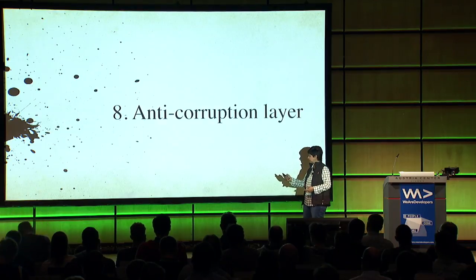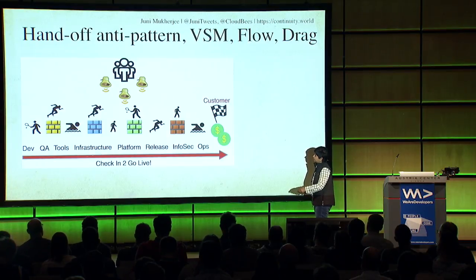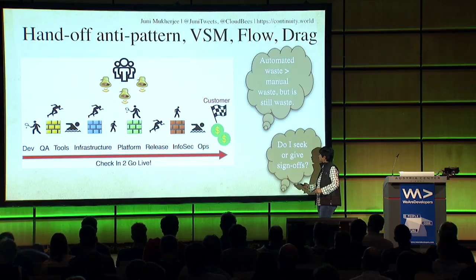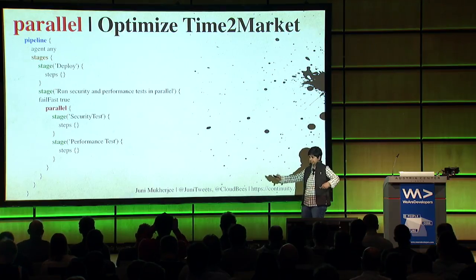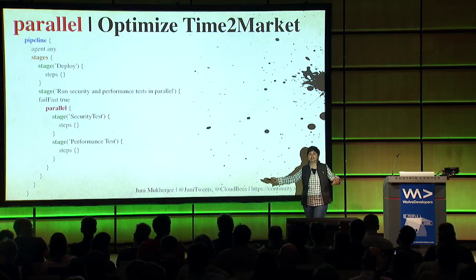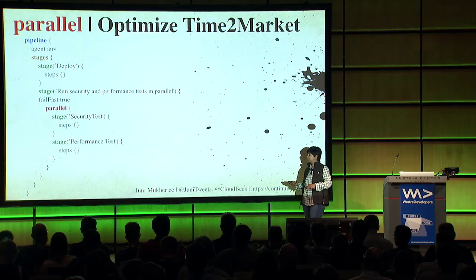The flow is from left to right - the drag is from right to left. Increase the flow, reduce the drag. Parallelize steps that can run in parallel so that check-in to go live is actually more optimized. I've seen people do everything in sequence because that's just how it was, but many steps in the pipeline can actually go in parallel. If you run security tests and performance tests in parallel, that's a good thing. If you can even run integration tests in parallel, that saves time.